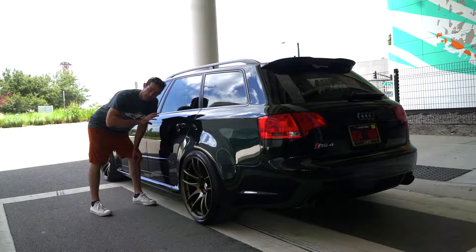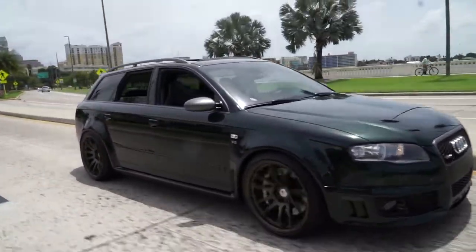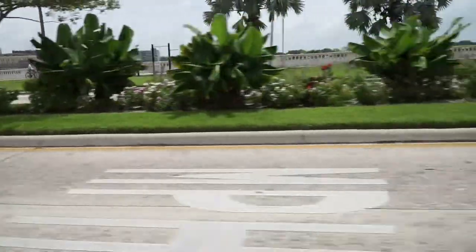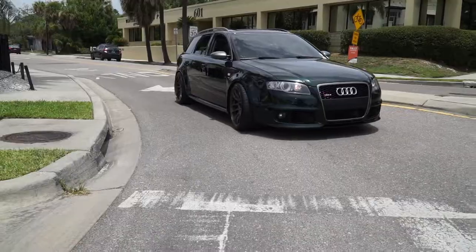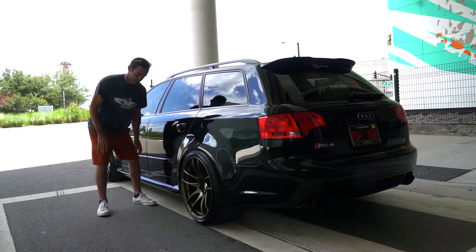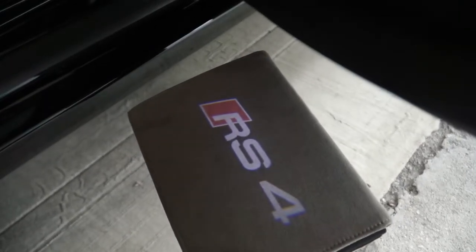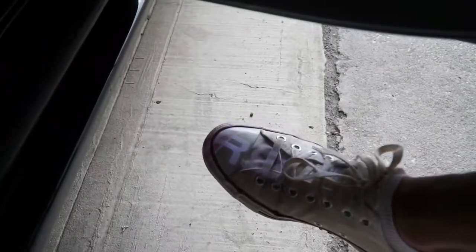The battery had to be relocated to the back of this car — and being a German vehicle, I'm shocked it wasn't back there already, since a lot of Mercedes and BMWs already have the batteries in the back. But like any good race car, battery in the back. And check this out: when you open the doors of this RS4, custom projectors light up the ground with the RS4 logo.